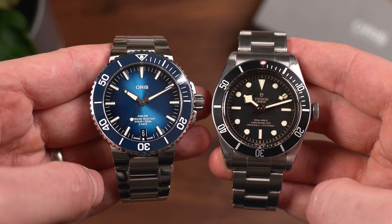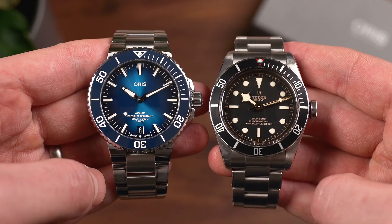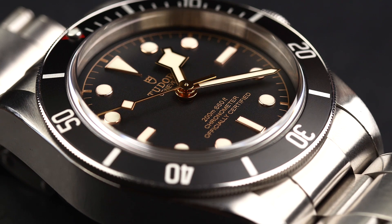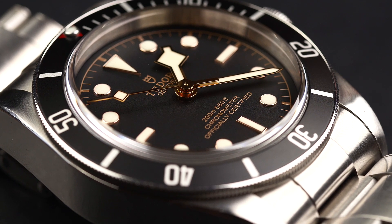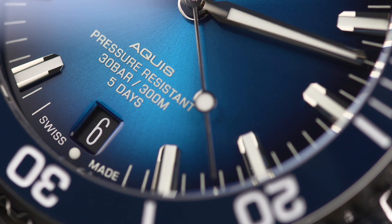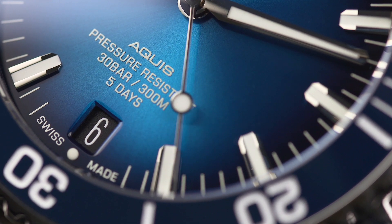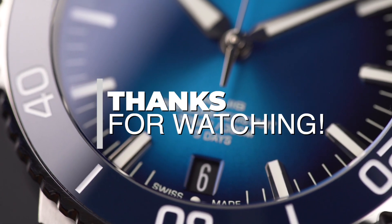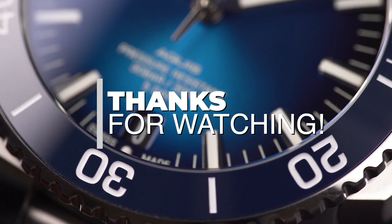To find out more about both of these watches, be sure to check out our in-depth comparison on the WatchGecko online magazine, as well as each brand's websites — we'll leave some links in the description below. I'd like to thank Oris for sending the new Aquis Date Calibre 400 in for a review on loan. Be sure to let us know your thoughts on which you would buy in the comments below. Thanks for watching, and we'll see you in the next video.